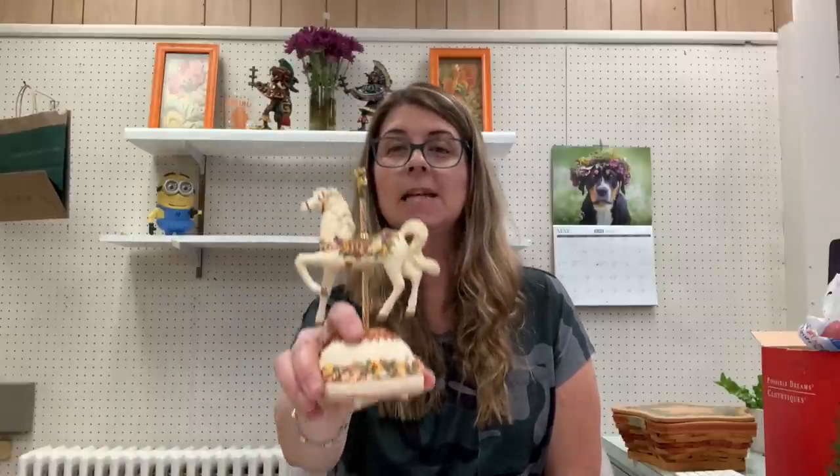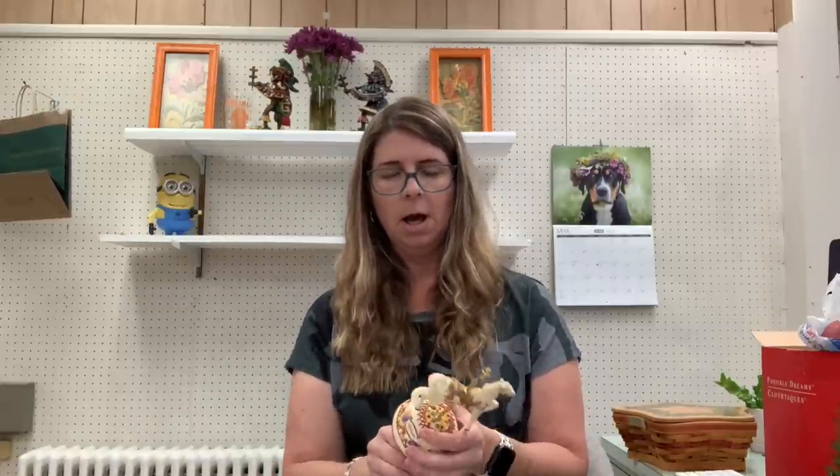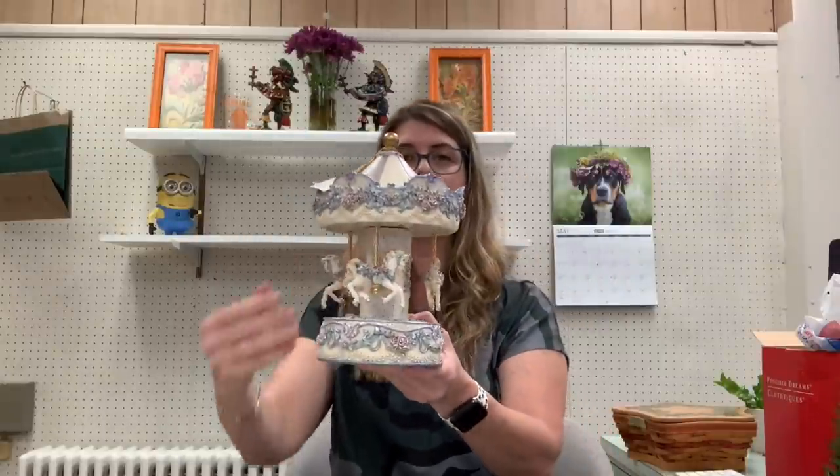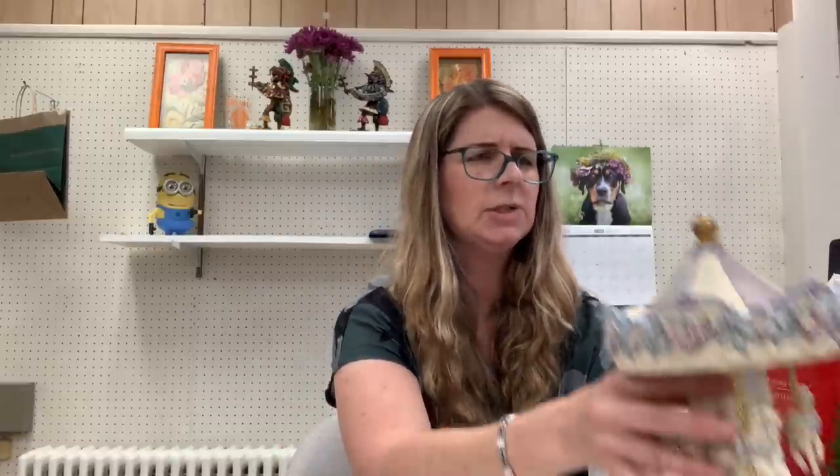Moving on in the haul, I got this carousel horse — it is a San Francisco Music Box horse. I have to look this up. I got it for a pretty good price, I think a dollar or two. San Francisco Music Box Company is a pretty good brand. I also got this one — it's not going to be fun to ship, but it's also San Francisco Music Box.